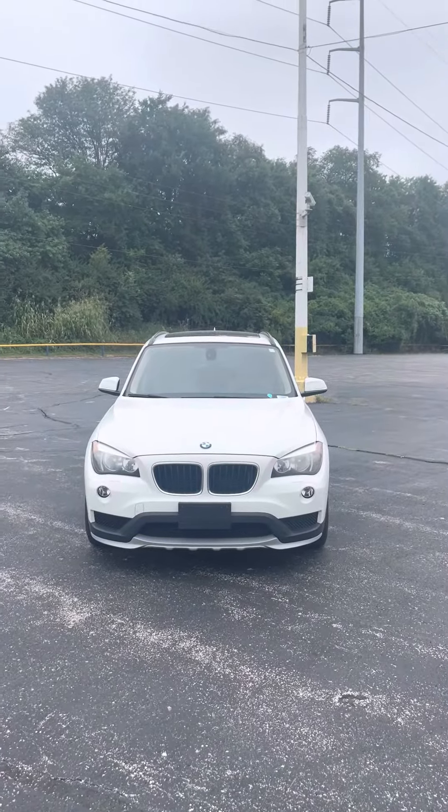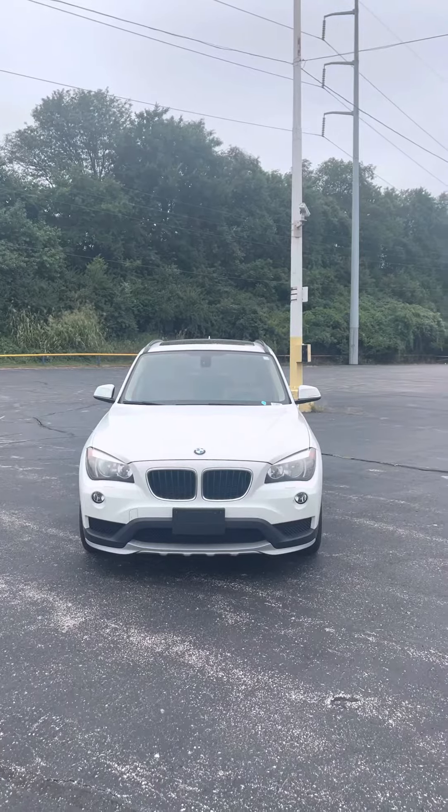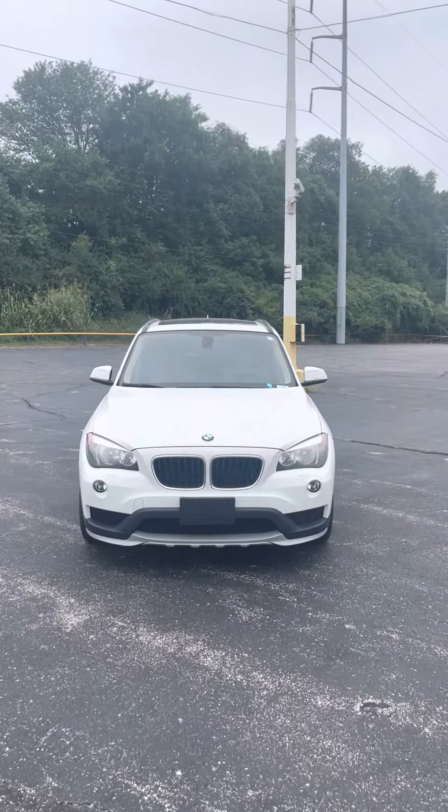Good afternoon Justin. It's Jordan at Premier Pre-Owned in Kansas City, Kansas. Giving you a look at this 2015 BMW X1 that you're interested in.